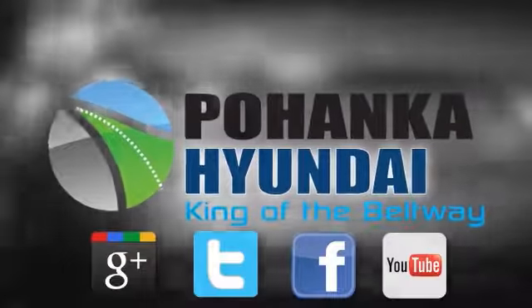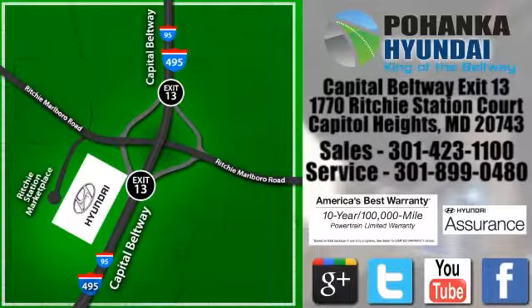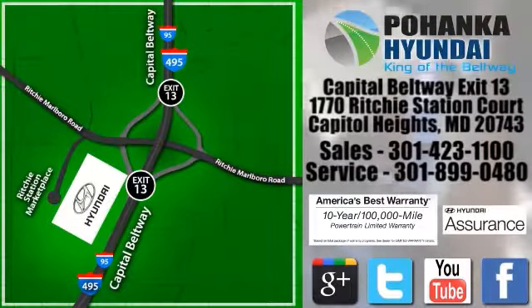Visit Pohanka Hyundai, King of the Beltway. We're conveniently located on the Capitol Beltway at exit 13, 1770 Ritchie Station Court in Capitol Heights, Maryland.